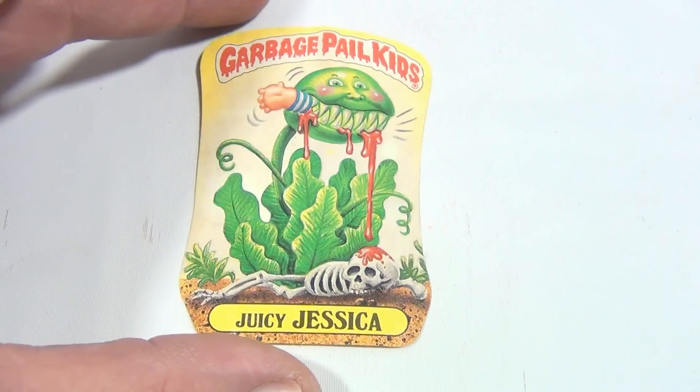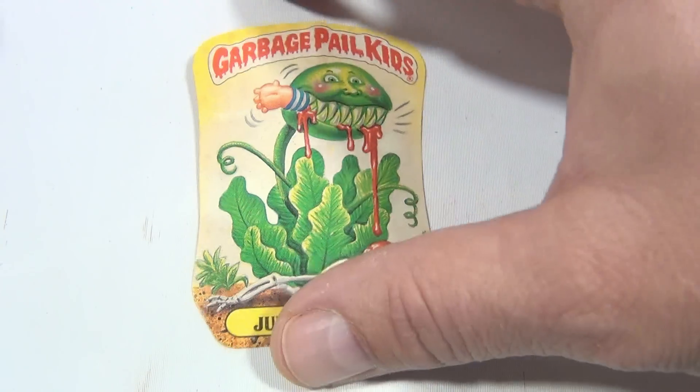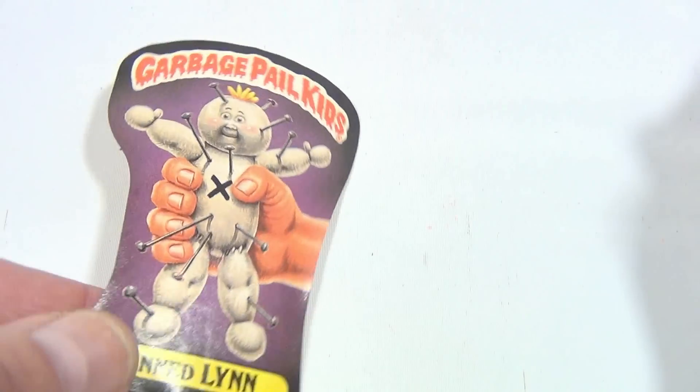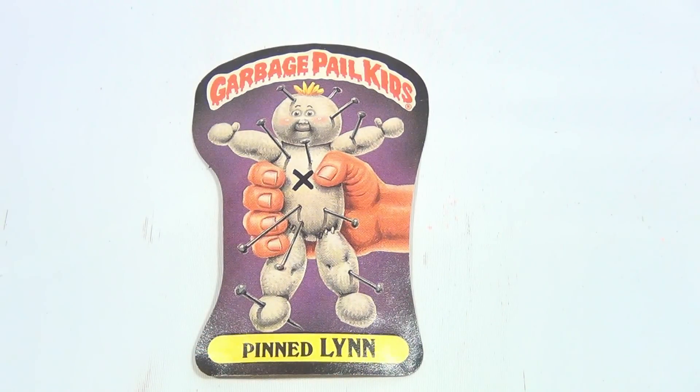And then we have Juicy Jessica, chomping on someone's arm. And then we have Alice Island. And here is Pinned Lynn.